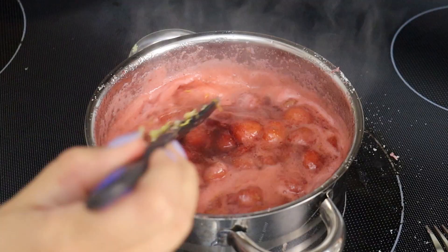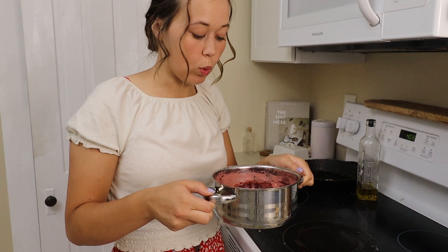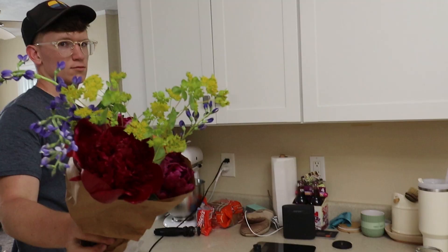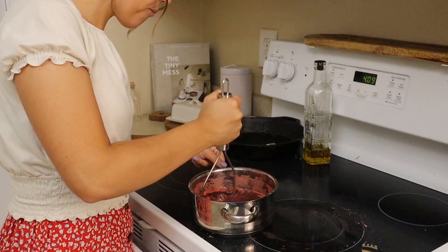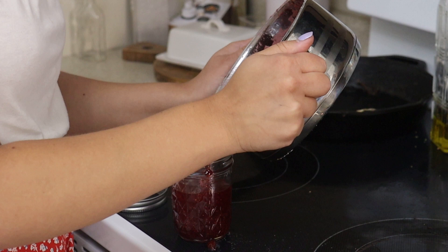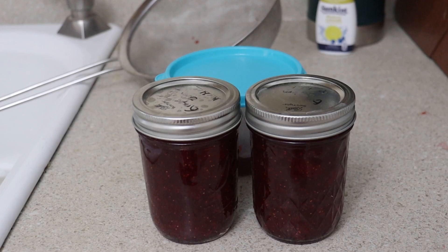My strawberry jam is now off the heat. It's still pretty runny but I think it's supposed to set a little bit as it cools — that's what I'm hoping for at least. I still have whole strawberries in there so I'm going to use a potato masher to get it all mashed, but I still want it to be kind of chunky. Oh — Keegan's home. Did you bring me flowers? They're so pretty, thank you.